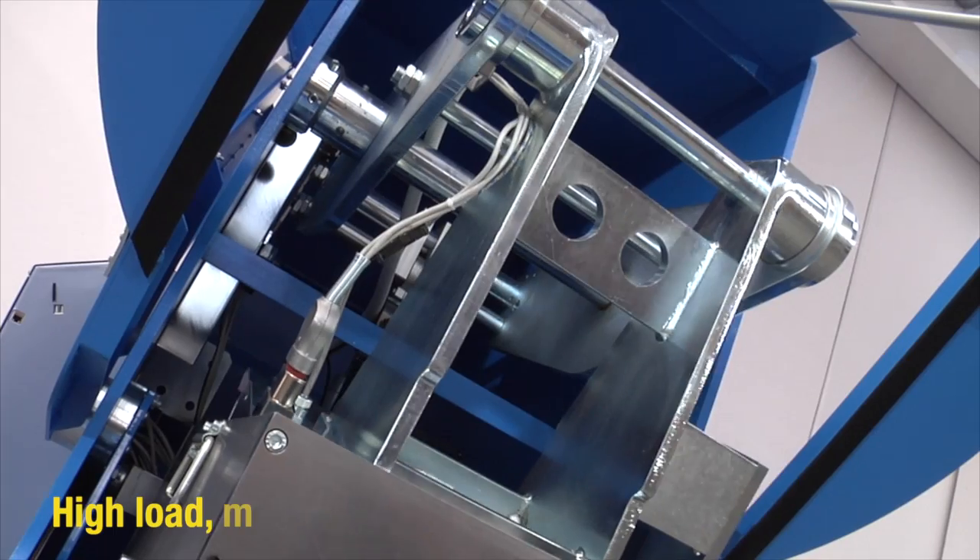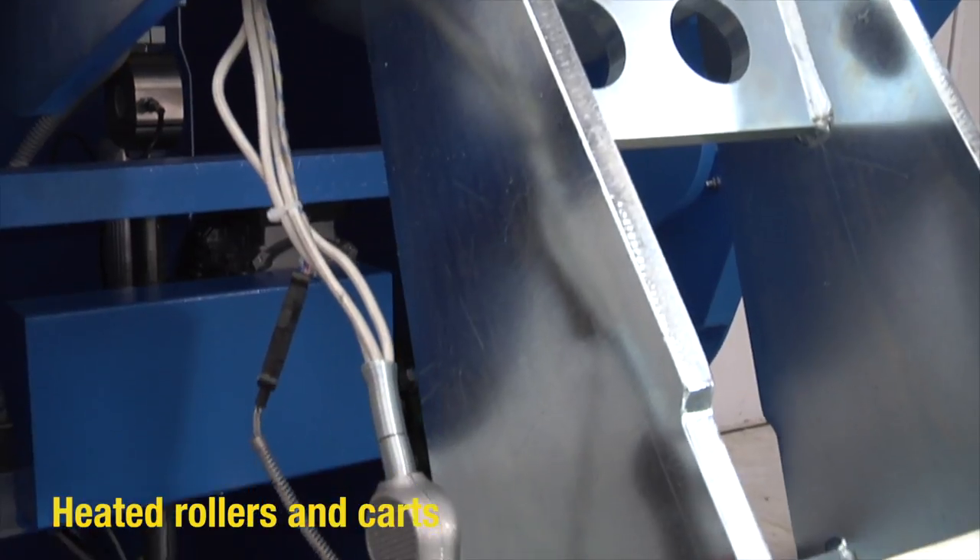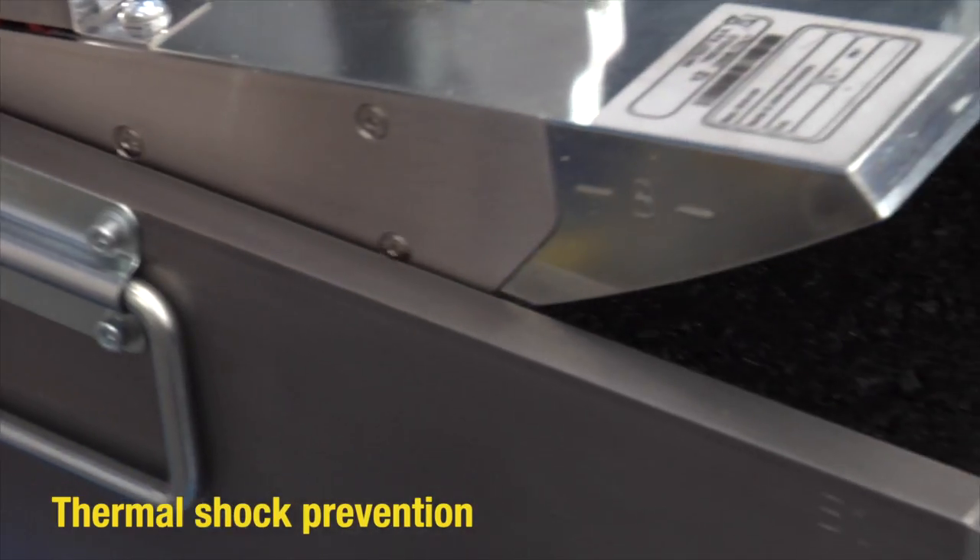ARC grants high load, multiple size slabs, heated rollers, heated cart, thermal shock prevention, and vibration.